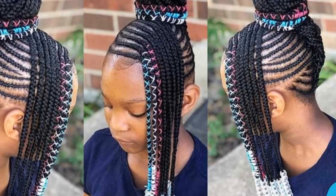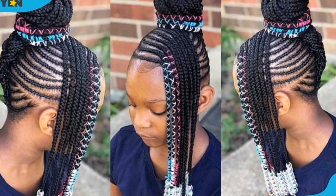Braids are making a strong comeback, too. Baby braids, fringe braids — you name it. They're playful, practical, and add a fun twist to any look.